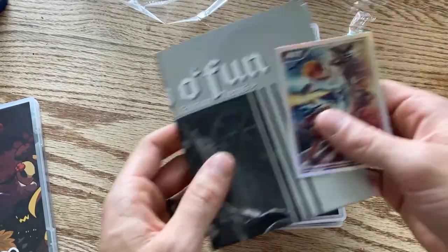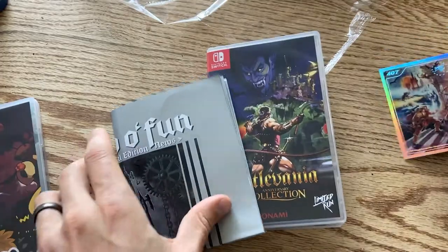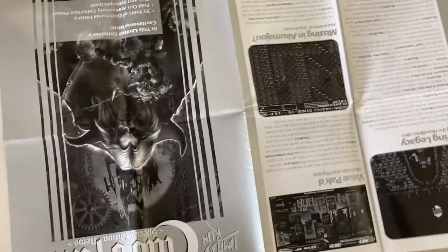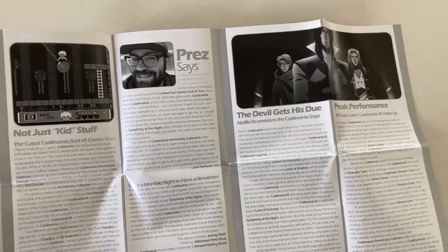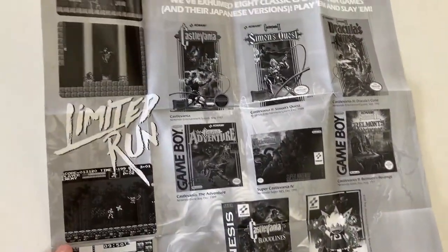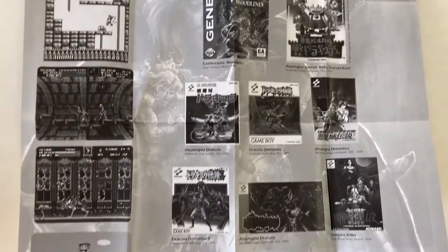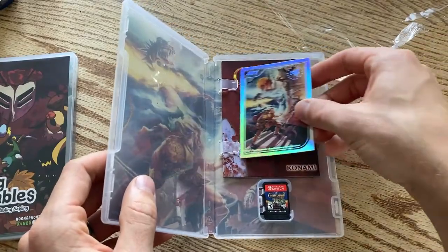Outside the case it came bundled with some other stuff: the Limited Run collector's card, and a huge poster. One side has a ton of information about all the Castlevania games, and it even mentions the Netflix series. The other side has the cover art for each game in the series. That's awesome — I wish Bug Fables came with a poster like this!